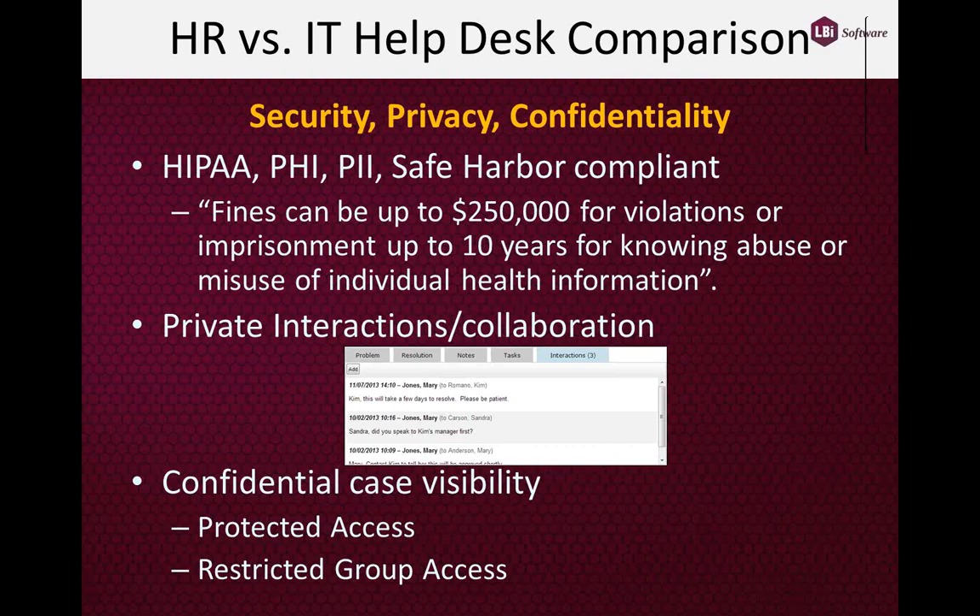There's really no concept of confidentiality in IT Helpdesk systems. In HR Helpdesk systems, when you tag a case as confidential, that case is locked out from all but only the authorized users. So if I tag a case as confidential — it might be a harassment case or a manager dispute case — that case is automatically routed to the individual or individuals authorized to see and act on it.